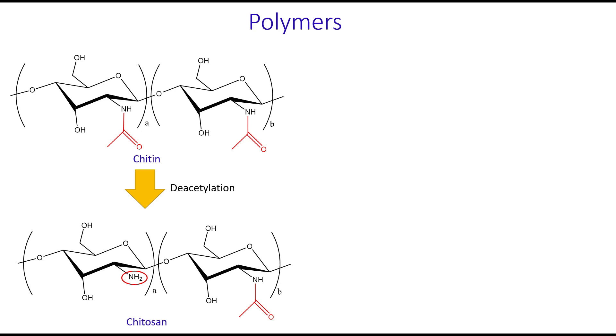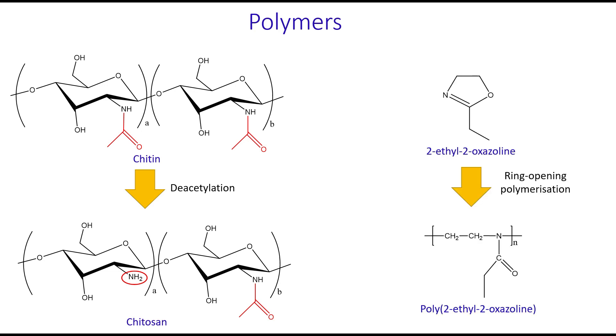Also, water-soluble polymers may have a fully synthetic origin. For example, a ring-opening polymerization of 2-ethyl-2-oxazoline results in formation of a non-ionic polymer with poor mucoadhesive properties. Both these polymers are commercially available, and their combination could offer an interesting opportunity in the design of films with modulated mucoadhesive properties.